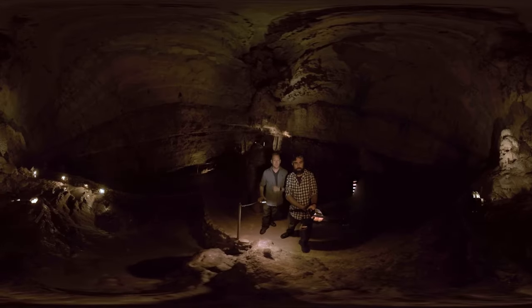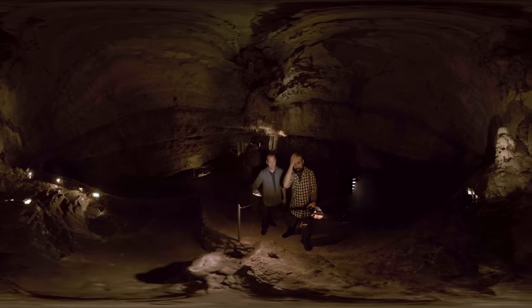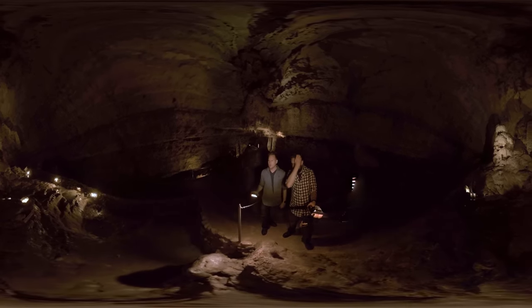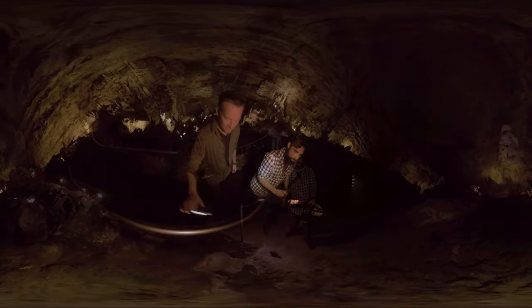Think about this — the people who discovered it found an opening, what, like three, five feet wide? And went slinking down deeper and deeper and deeper, and next thing you know, you're just finding bigger and bigger caverns. What a trip.